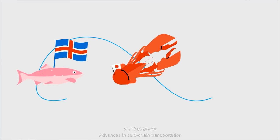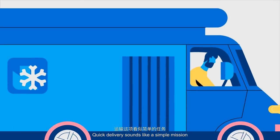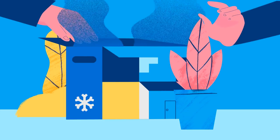Advances in cold chain transportation have connected us to a global web of fine delicacies. Quick delivery sounds like a simple mission, but every step needs to be perfectly calibrated to ensure customers get the freshest products.